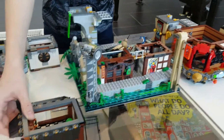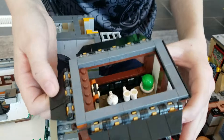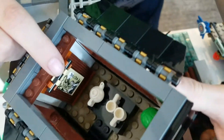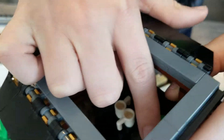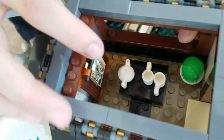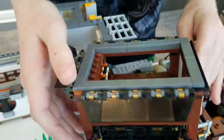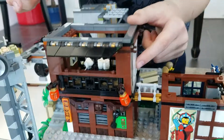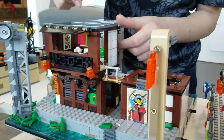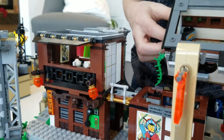Up here we have part of Ivy Walker's apartment, which has a tiger design, a little plant that is made out of a hairpiece, and a little place to have tea. And then right here we have a sliding door which will lead to this bridge, which leads to the other part of their apartment.